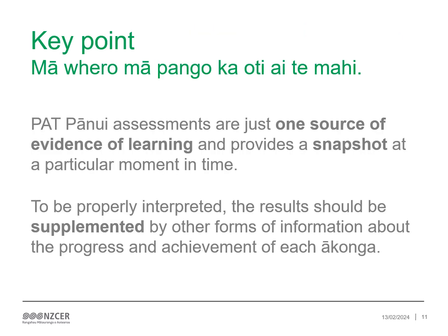PAT pānui assessments are just one source of evidence of learning and provide a snapshot at a particular moment in time. To be properly interpreted, the results should be supplemented by other forms of information about the progress and achievement of each ākonga.